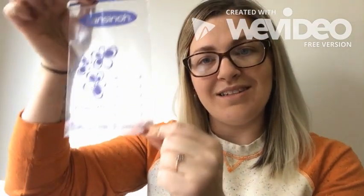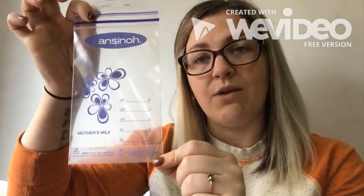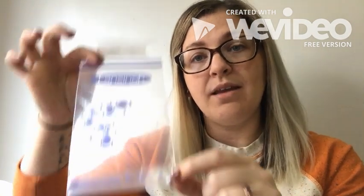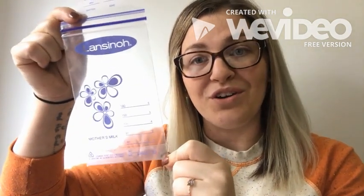If you've stored your frozen milk in a little baggie such as this, sometimes they do leak. So instead of putting it directly on the counter or running it under hot water, I suggest either putting it in a cup, or if you're going to run it under hot water, put it in a Ziploc bag first and run that under hot water. So if it does spring a leak, you're going to save all of that hard-earned breast milk.